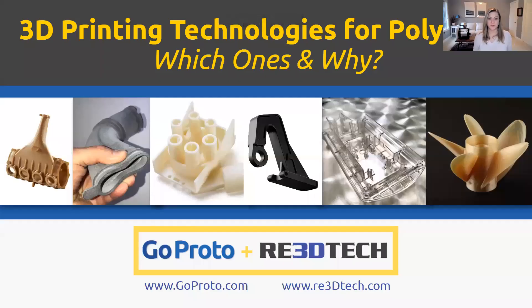Welcome, everyone. My name is Kristin Mulherin, and this is the next webinar in GoProto and Re3D Tech's Office Hours series. Today, we'll be talking about polymer 3D printing technologies — which ones and why you would use them.